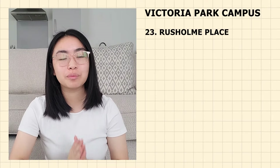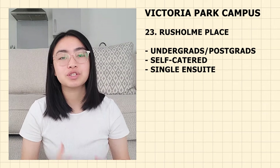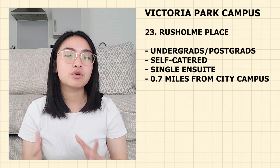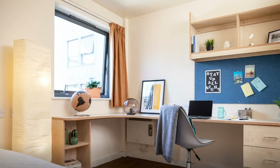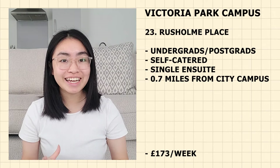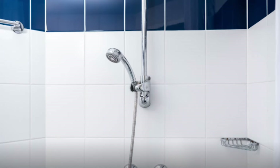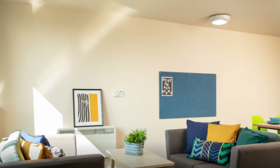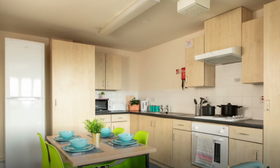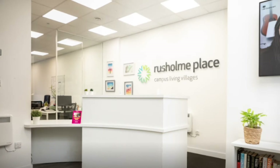Last but not least, we have Russian Place — for both undergraduate and postgraduate students. It is self-catered with single en-suite rooms. It is 0.7 miles from campus — 15 minutes walking, 5 minutes cycling and 10 minutes by bus. Currently priced at £173 per week. Russian Place offers self-contained flats of three to five bedrooms with up to 250 rooms. It is centrally located close to Oxford Road and Wilmslow Road, giving access to shops and restaurants, close to campus, with laundry facilities, common areas and 24/7 CCTV coverage.